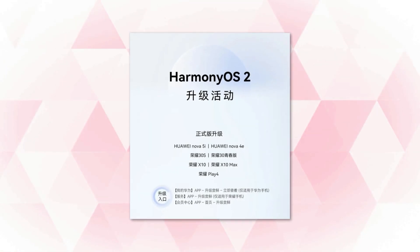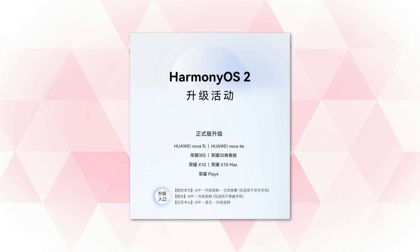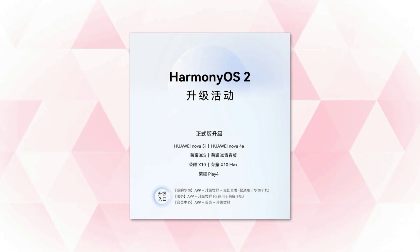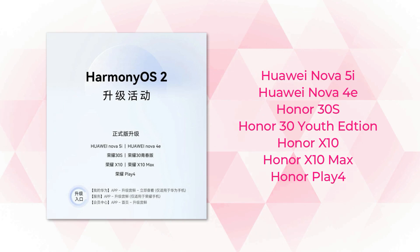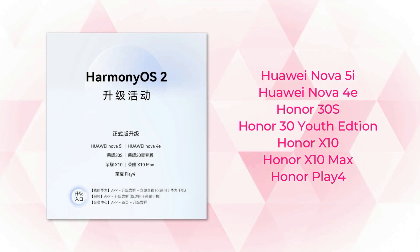Now, Huawei has announced stable Harmony OS 2.0 for seven devices which have started their journey a month ago, concluding with a stable rollout. These seven smartphones are Huawei Nova 5i, Nova 4e, Honor 30s, 30 Youth Edition, Extran Max, and Play 4.